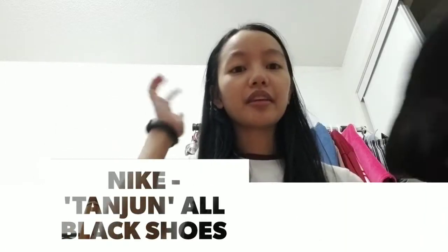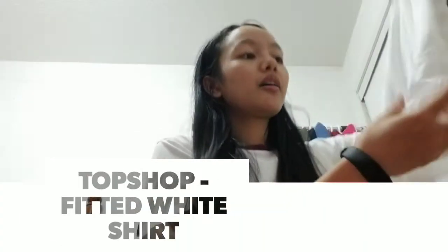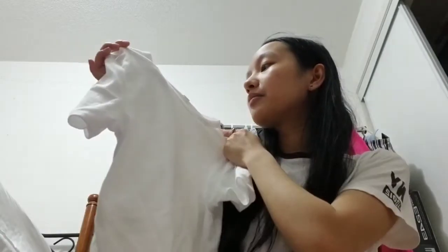I recently got these Nike shoes — I forget the exact style — but I use them for biking, running, or anything active. They're all black Nikes. And then I recently got this from Topshop — it's just a plain white t-shirt, kind of fitted. I just wanted to get a new one because I only had one other plain white shirt.